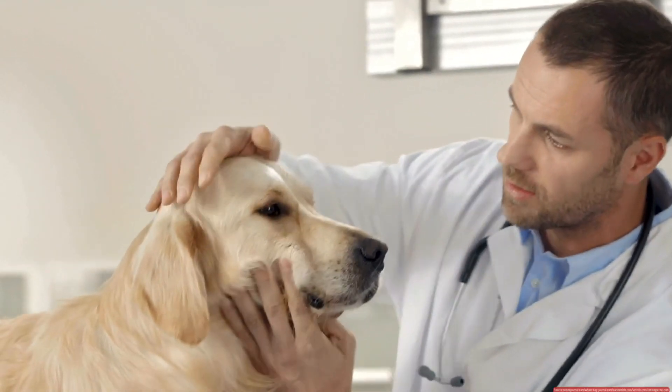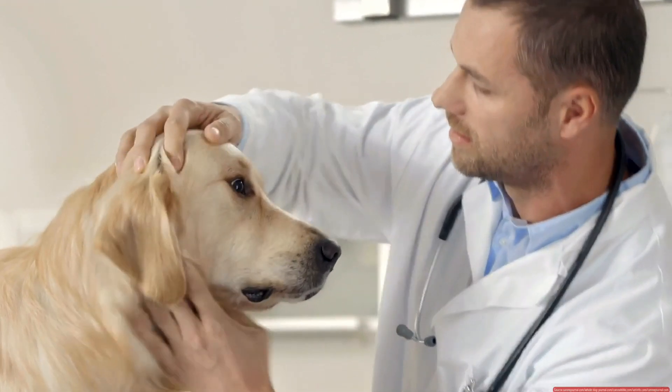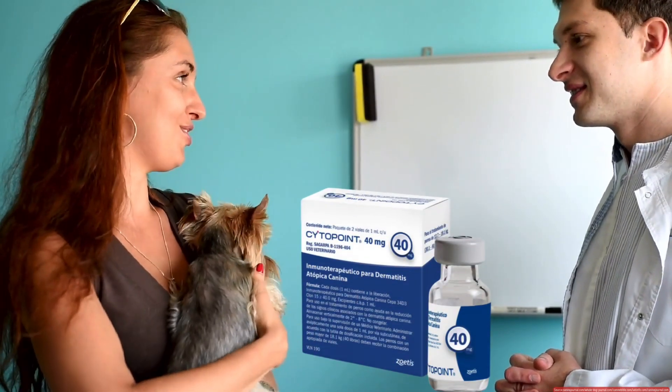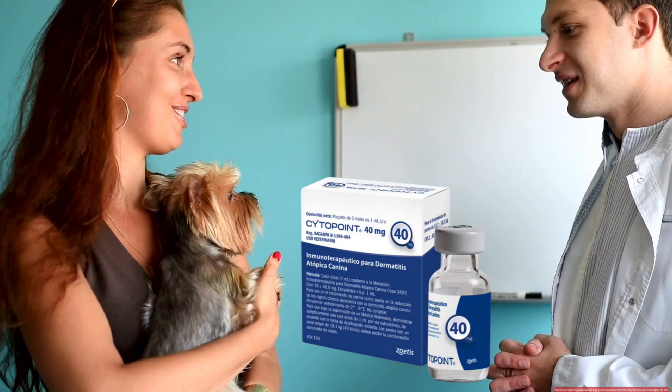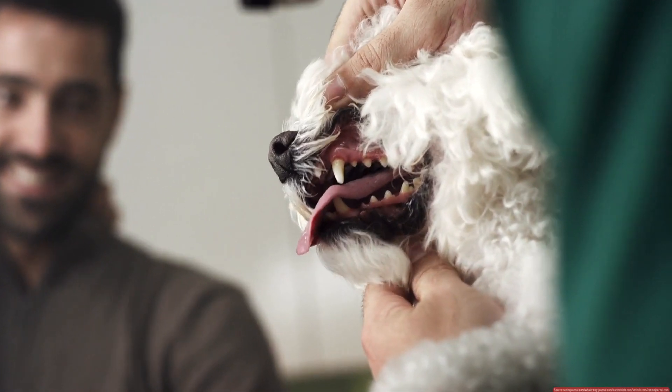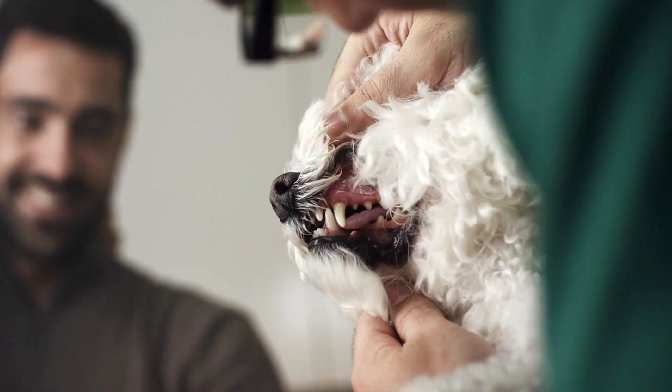This might include allergy testing, diet changes, or other medications like Apoquel or Cytopoint. Remember, every dog is different. Always follow your vet's advice and never self-prescribe. Your vet will tailor the treatment to your dog's specific needs.